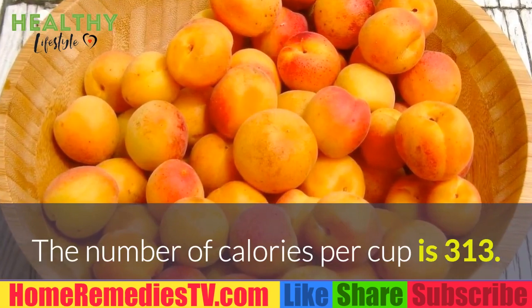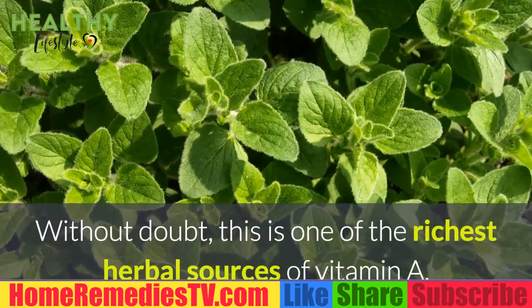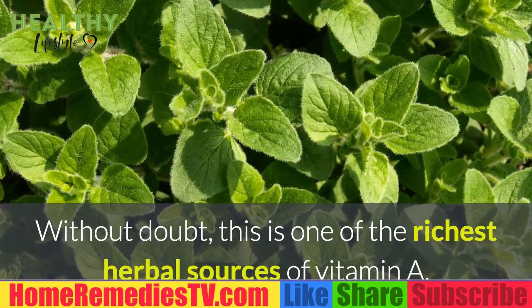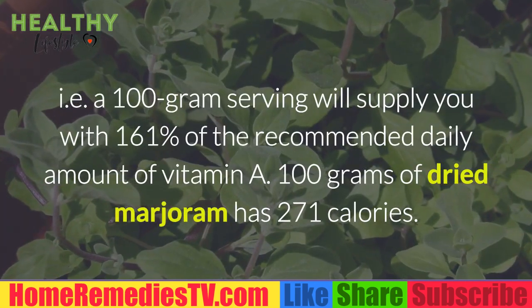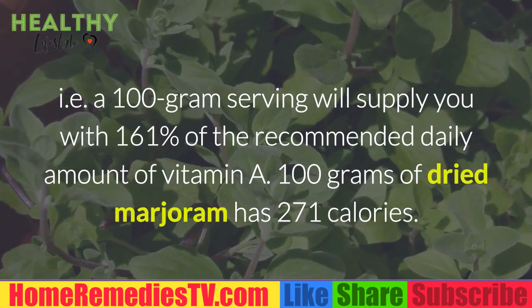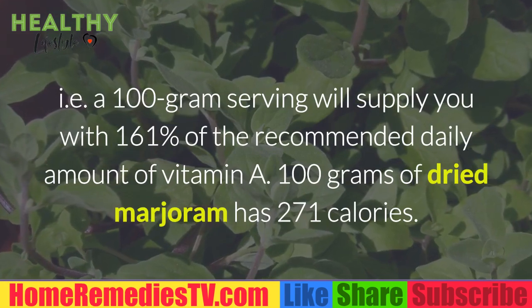The number of calories per cup is 313. Dried Marjoram: Without doubt, this is one of the richest herbal sources of vitamin A. A 100 gram serving will supply you with 161% of the recommended daily amount of vitamin A. 100 grams of dried marjoram has 271 calories.